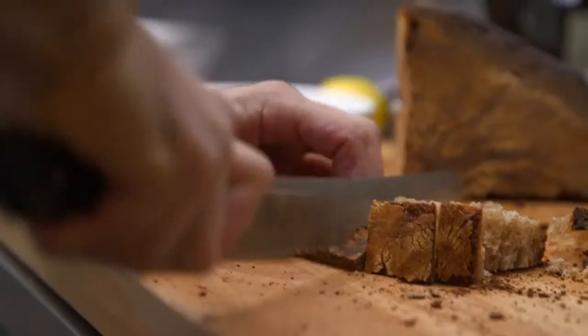We do the dressing by pounding some anchovies and garlic, add some vinegar, lemon, olive oil, and cracked black pepper.